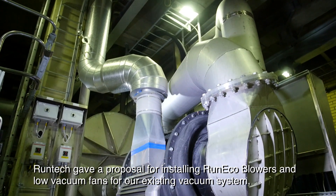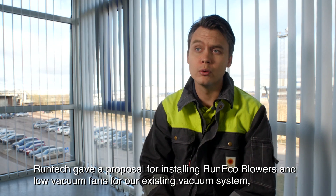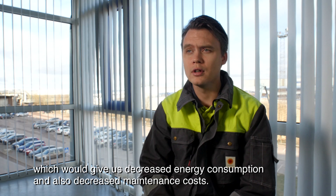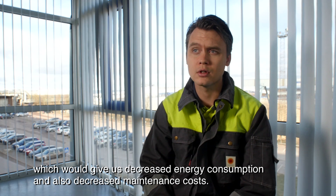Runtech gave a proposal for installing Run Echo blowers and low vacuum fans for our existing vacuum system, which would give us decreased energy consumption and also decreased maintenance costs.